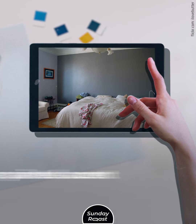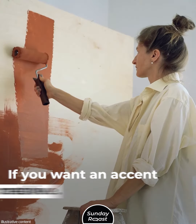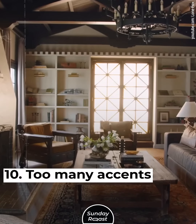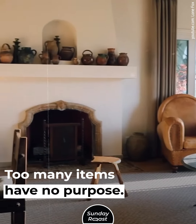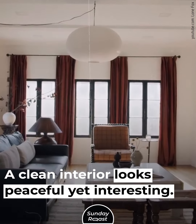Painted Accent Wall. A singular painted accent wall looks boring and is obstructive to the flow of a space. If you want an accent wall, try to get creative — for example, you can install a wallpaper mural. Too Many Accents. Often there are too many accessories with no purpose. You should leave some space between styling elements. A clean interior looks peaceful yet interesting.